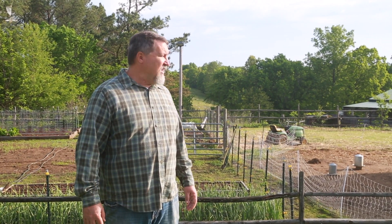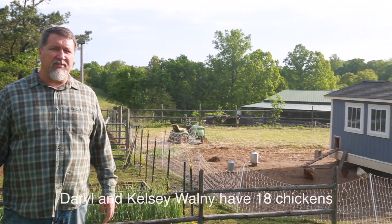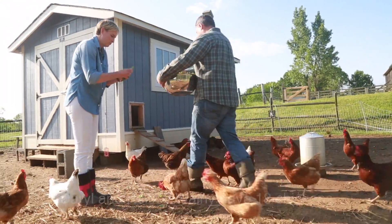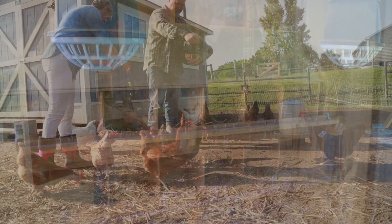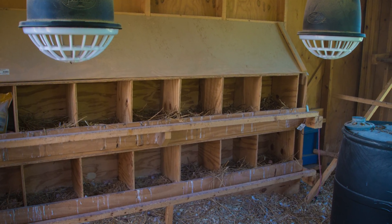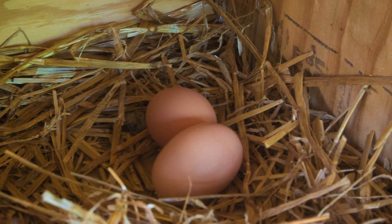Right over here behind us we also have the chicken coop, which is a repurposed old shed from one of our jobs that we were doing up in Nashville. We were going to get chickens later that year, so we built on the inside all the chicken boxes, roosting poles, all that stuff. We added some really nice windows so that the chickens can have a view every morning.